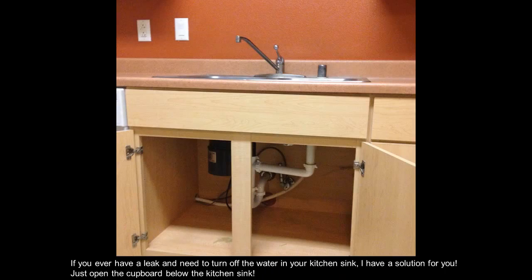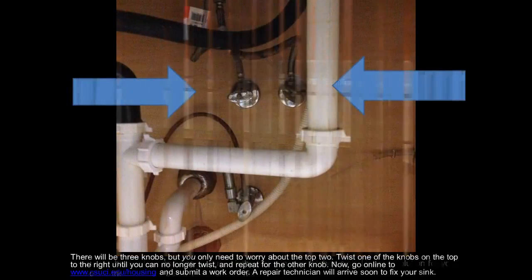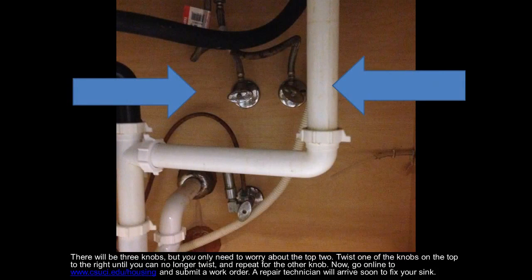If you ever have a leak and need to turn off the water in your kitchen sink, just open the cupboard below the kitchen sink. There will be three knobs, but you only need to worry about the top two. Twist one of the knobs on the top to the right until you can no longer twist, and repeat for the other knob.